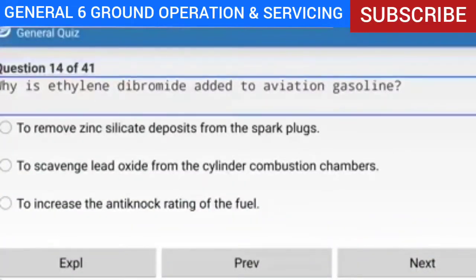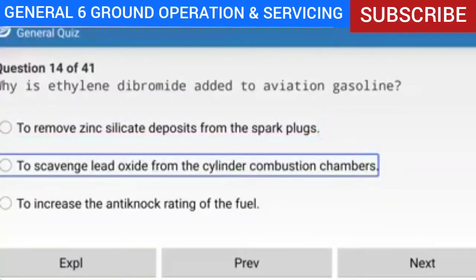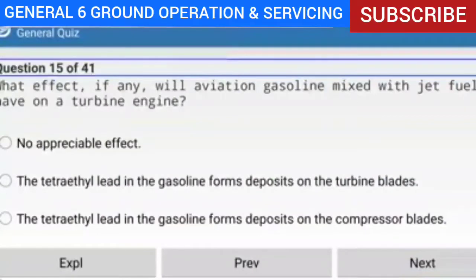Question 14 of 41: Why is ethylene dibromide added to aviation gasoline? Answer: To scavenge lead oxide from the cylinder combustion chambers. Explanation: Tetraethyl lead is added to aviation gasoline to improve its anti-detonation characteristics, but deposits from the tetraethyl lead foul spark plugs and cause corrosion. Ethylene dibromide is mixed with the gasoline so that when it burns, it combines with the lead and forms volatile lead bromides that exit through the exhaust without forming solid contaminants inside the cylinder.